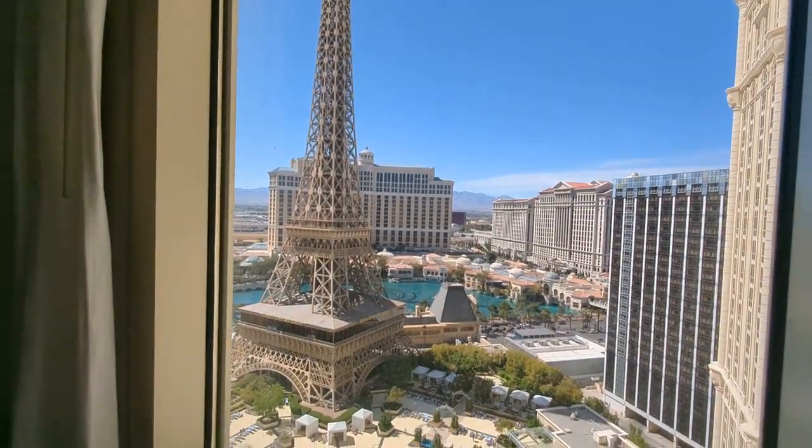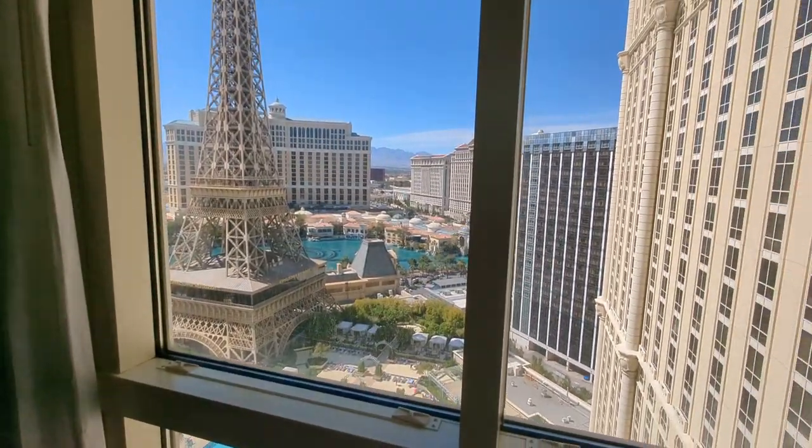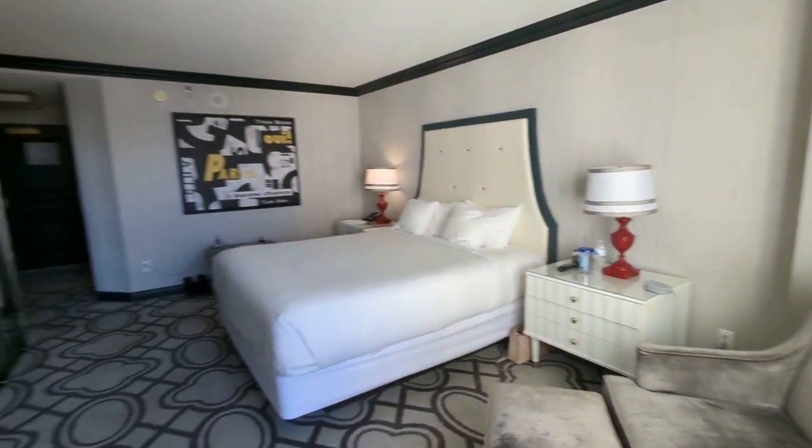Mountains off in the distance. I just wanted to show you my Eiffel Tower Bellagio Fountain View room at the Paris Las Vegas, room 2203. I highly recommend it.